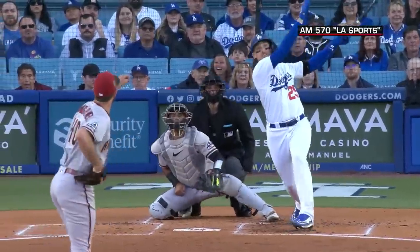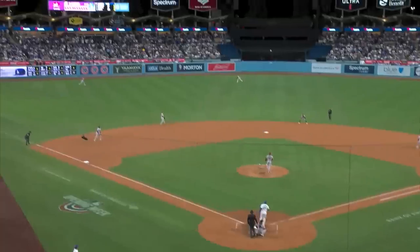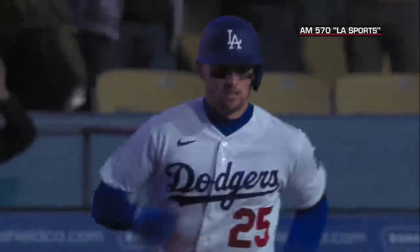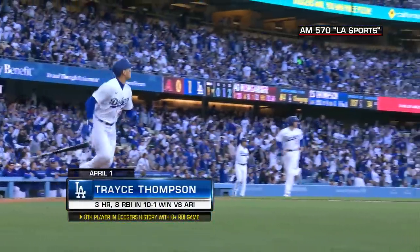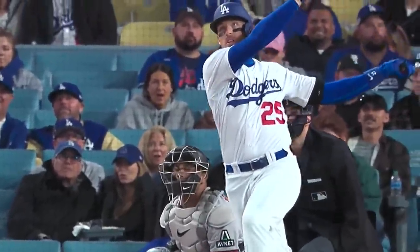Trace Thompson, the Dodgers' star of the game. Grand slam in the first, a three-run shot in the fifth. No way. Trace Thompson — stop it — for the third time. What a night for Trace Thompson. He has knocked in eight and the Dodgers lead ten to one. The three years that he didn't play in the big leagues probably seem a long way away right now.